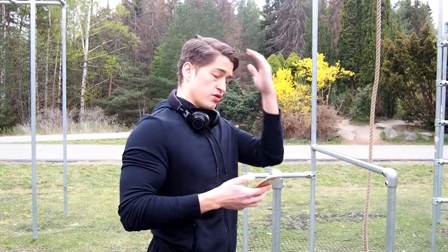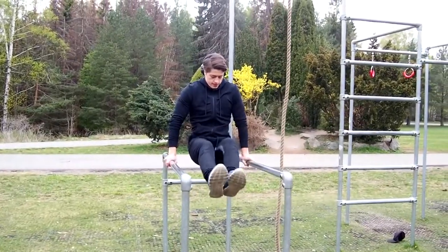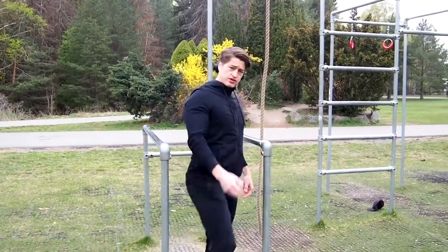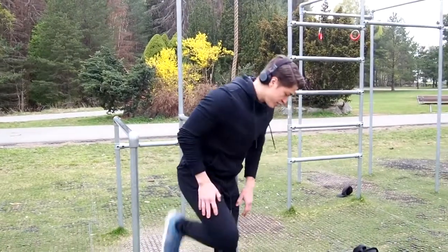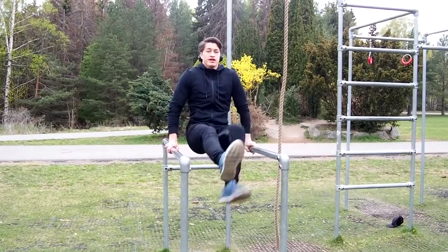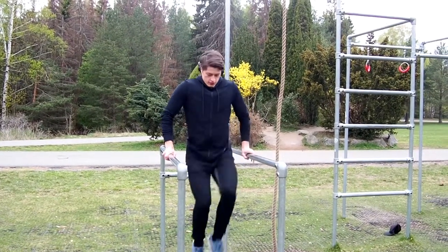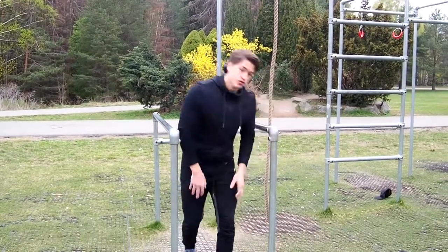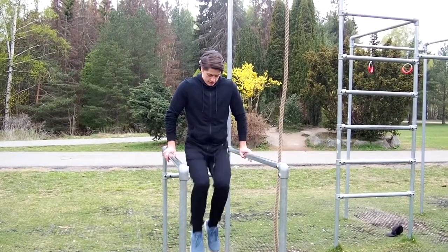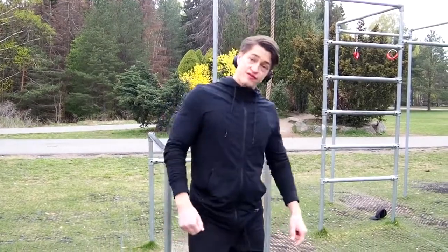So the first exercise is going to be the L-sit right there. You're supposed to hold it for as long as you can. And then when you can't do it anymore with both legs, you pull one leg in like this. And when you can't do that anymore, you're going to do knee raises, which is this. So I'm going to do all of that to failure.